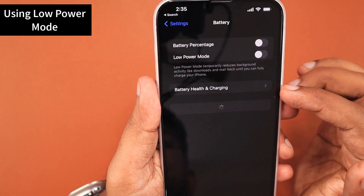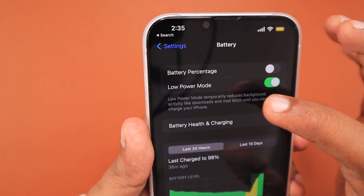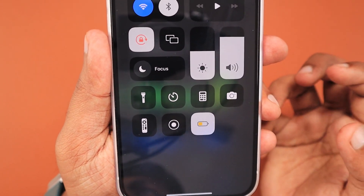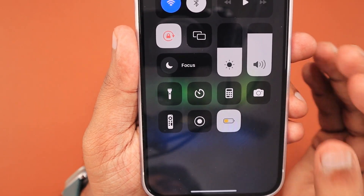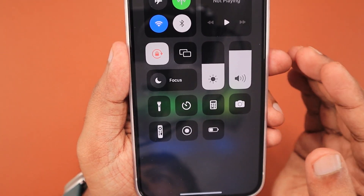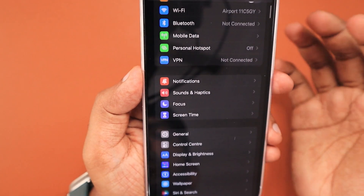The next important tip is using Low Power Mode. You can use it even when the iPhone reaches 30–40%, rather than waiting for Apple's default prompt at 20%. If you're traveling and want to save battery, enabling it at 30–40% will restrict certain system services and network-related usage to get one to two extra hours of battery life until you find a charger. It's also important to charge your iPhone whenever it reaches 20% as soon as possible to maintain battery health. I'll leave useful links in the description and first comment related to battery health management.